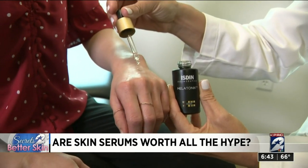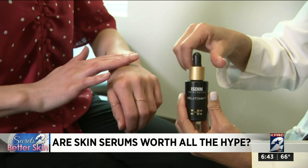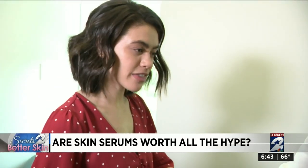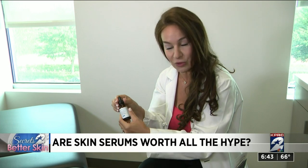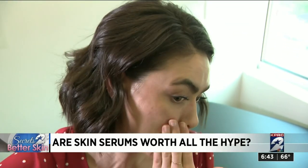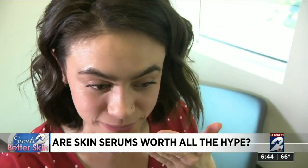This is my nighttime go-to. This is the melatonic from Isden. No matter which formula you pick, Dr. Ingraham says go easy on the application. It's a little bit thicker. Less is more when it comes to serums. You want a very, very thin layer. And I tell patients, be careful, don't spill it. A little bit goes a long way. But once I show patients how easily they're absorbed, they say, you know, that I can do.